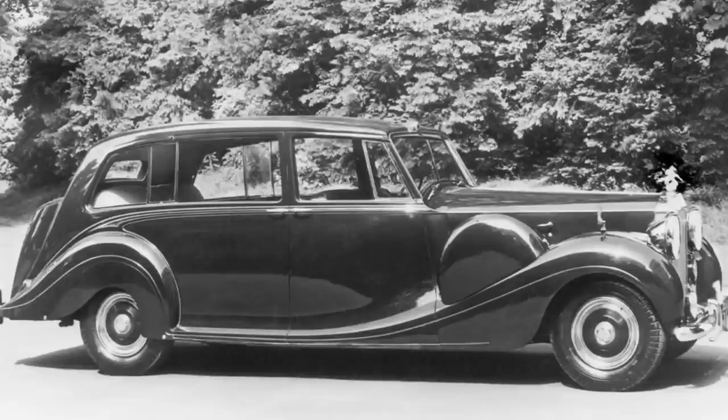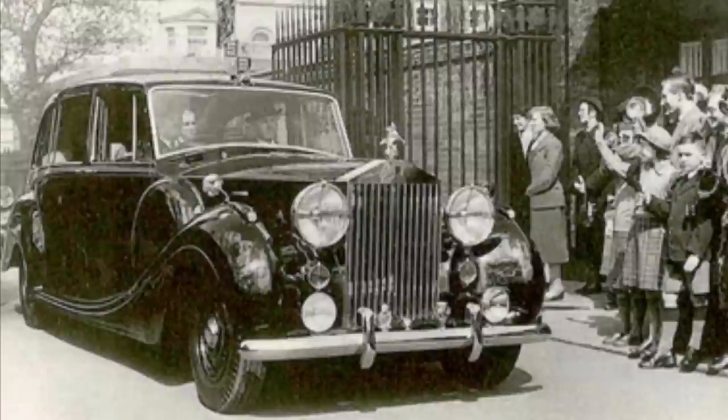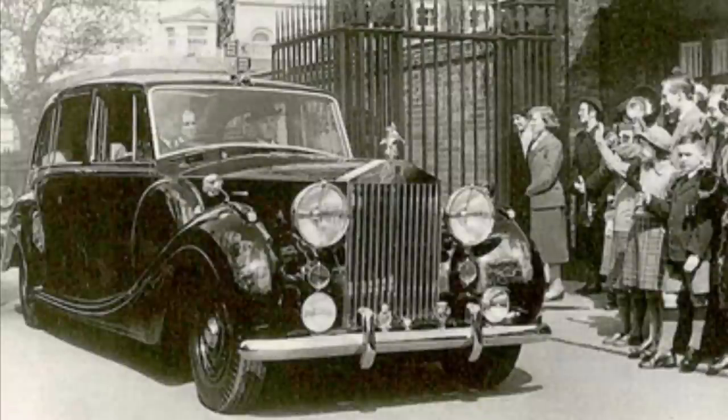It was delivered to them in July 1950 in the colour of Valentine Green. Once Elizabeth became Queen it was then an official state car, so it was repainted in the colours of the Sovereign, which was Royal Claret and Black.